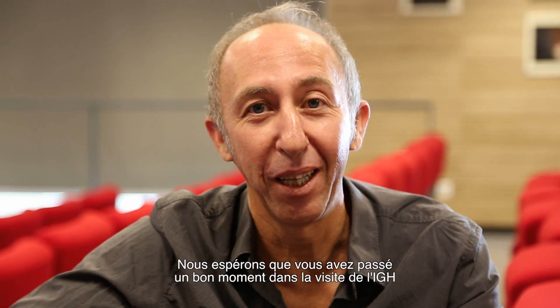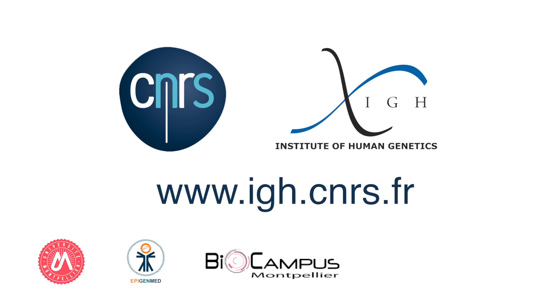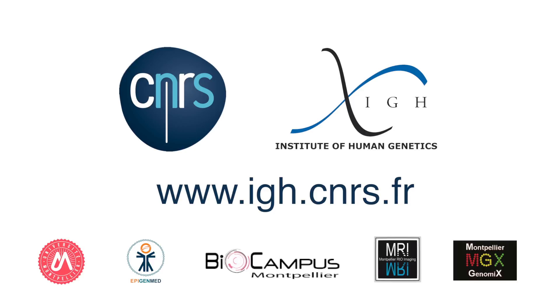We hope that you've had a good time visiting IGH and hope to see you soon.